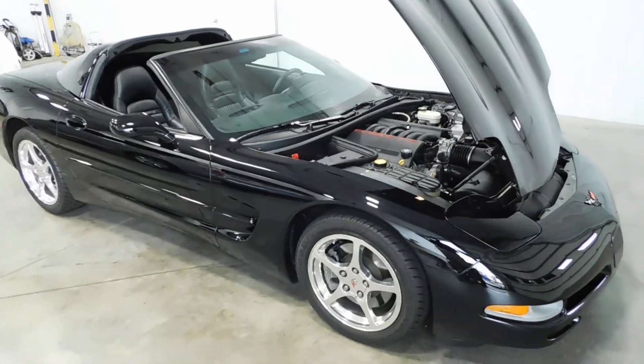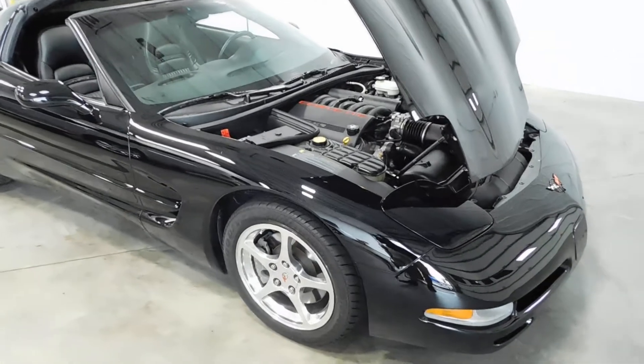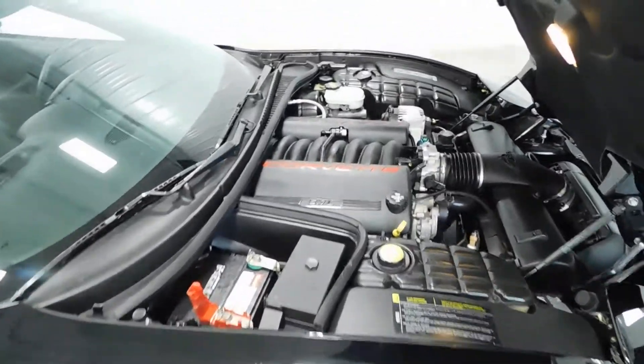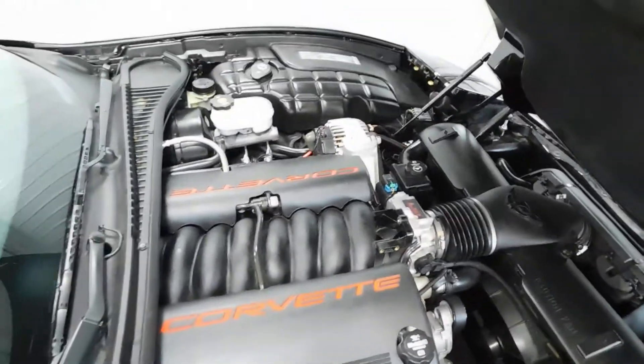Hello and welcome to Midtown Auto Center. My name is Paul and today I'd like to thank you for taking a look at our 2004 Chevy Corvette. It's only got 10,000 original miles with a clean Carfax, so no accidents, no flood or frame damage.